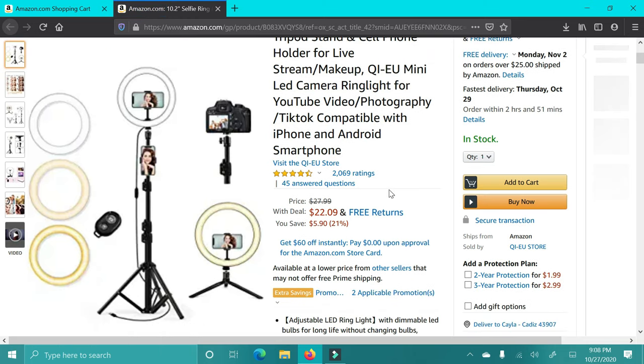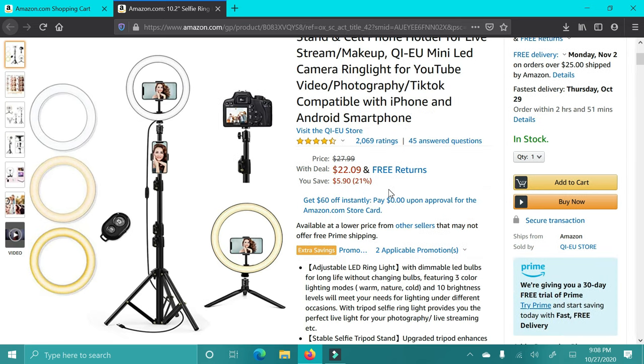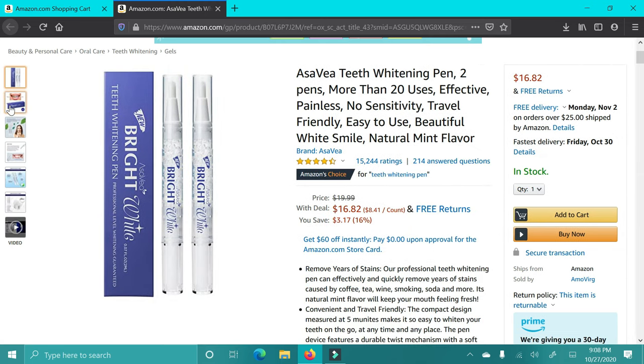Next up is this Selfie Light. I think these are great for people who like to take pictures or selfies. I really feel like anyone could use this, even if they don't use it all the time. It's inexpensive and has great reviews.